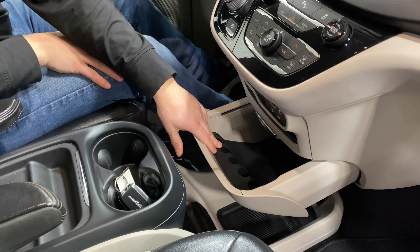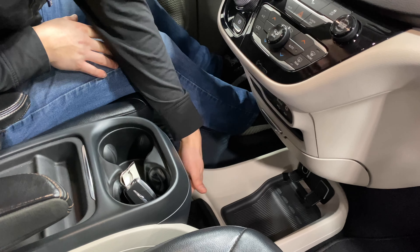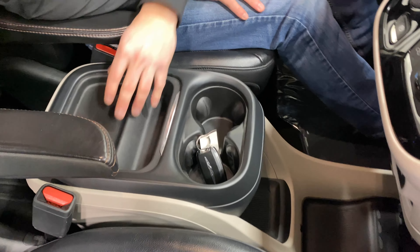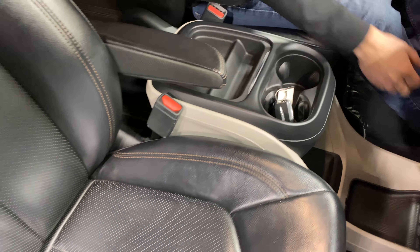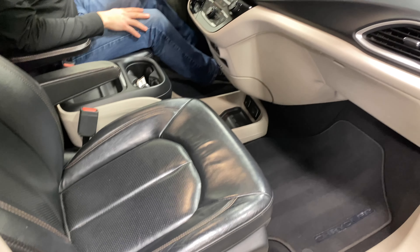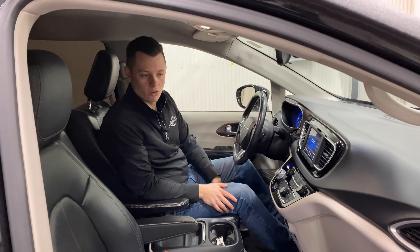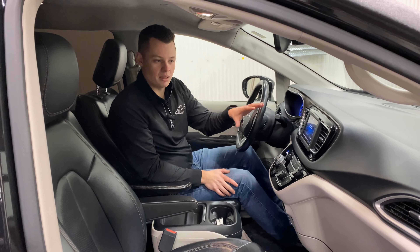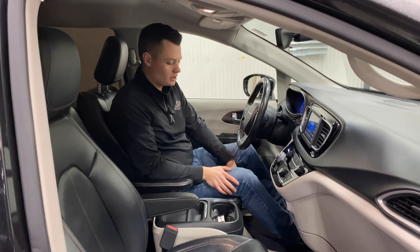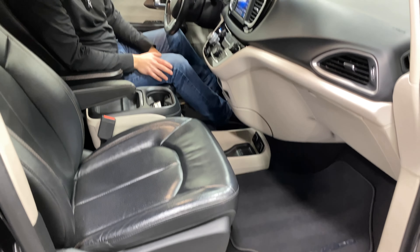In here there's a change organizer — something a little different. More storage down below, and then you have more storage down below the center console as well. Two cup holders, a center set of storage right here — everything's nice and organized. All the hard plastics in this vehicle are in great shape, and all the soft touch materials are black leather, so they hold up very well over time. It's a two-tone light tan and black interior with black leather seats. The driver's seat is powered; the passenger seat does have a bar down below, so it is manual — very standard on these Pacificas.